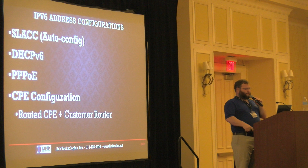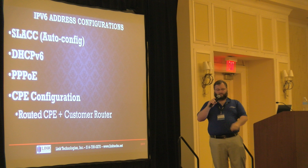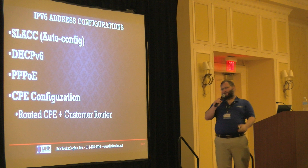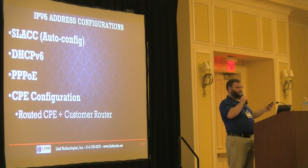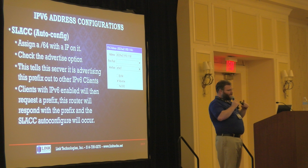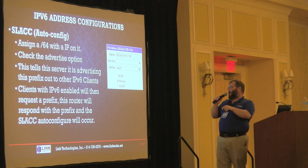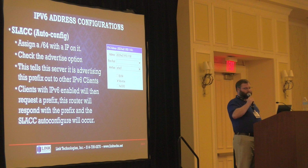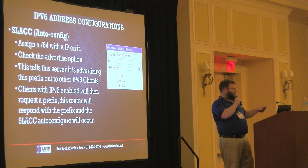Now we'll get into IPv6 address configuration — SLAAC and DHCPv6, and for those using PPPoE you're already set. For SLAAC configuration, what we typically do is put an IP address on the interface and check the 'advertise' box. That tells the router this prefix will be advertised on that particular LAN segment. Extremely easy to do. I'll show you how to do this on MikroTik in a moment.